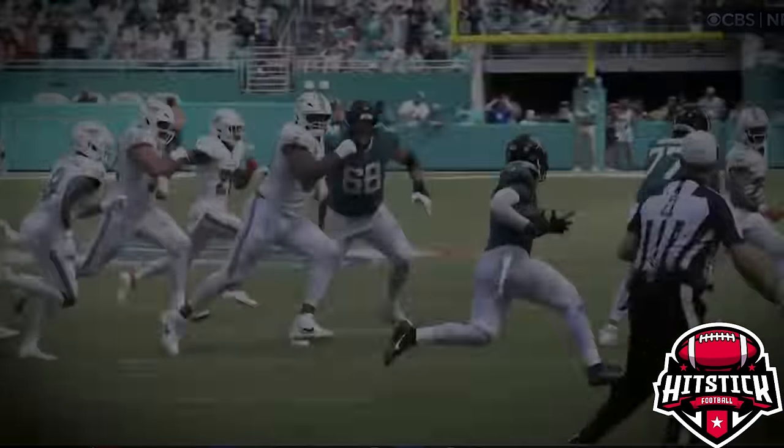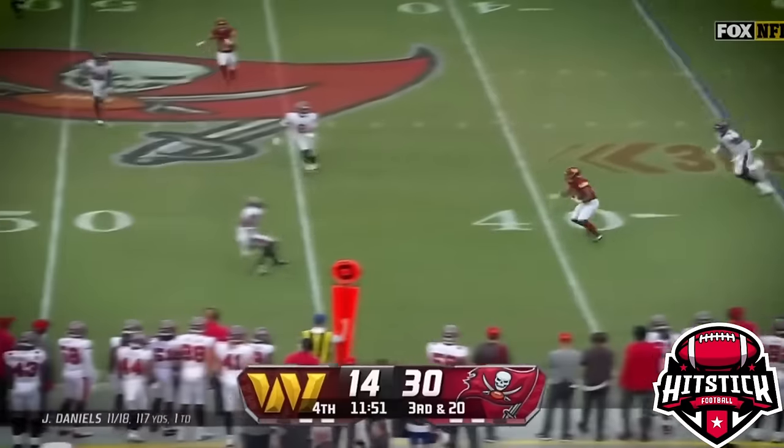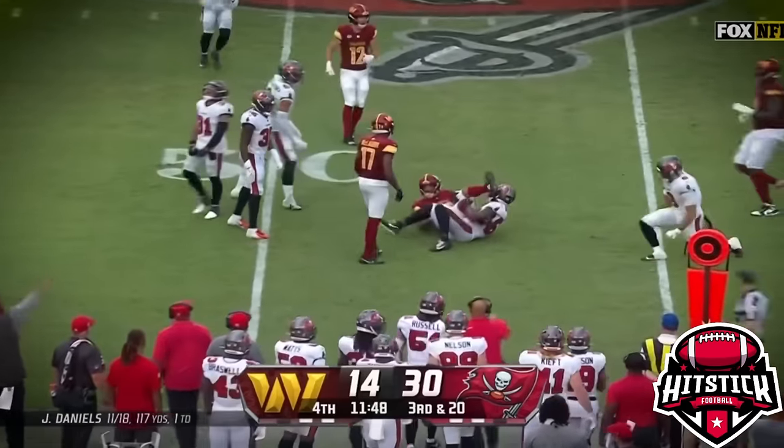Looking for daylight. Eckler turns upfield, and Eckler got popped.